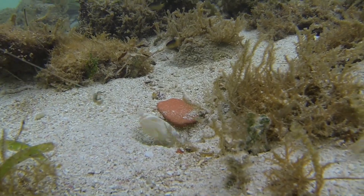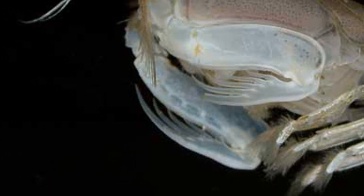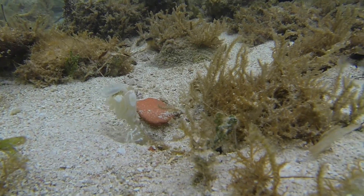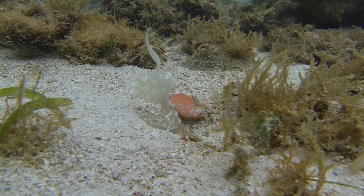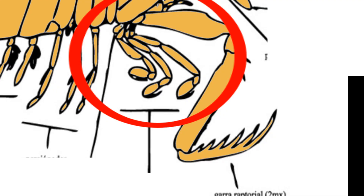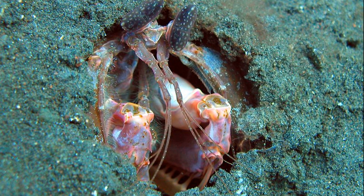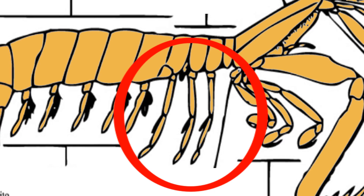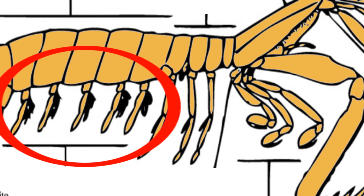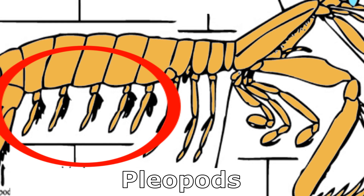Spearers hunt by impaling their prey. The spearers have tough spines on their enlarged appendages instead of a hard pad. Once a mantis shrimp captures a food item by a quick stab or smash, it is handled with the other 4 pairs of thoracic appendages which are pincer-like. These appendages are also used in building burrows.